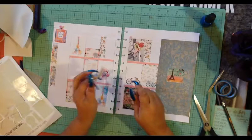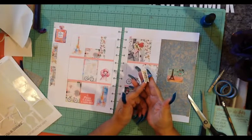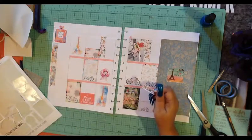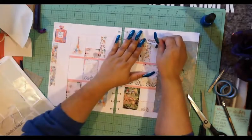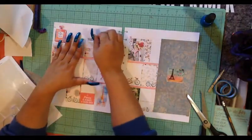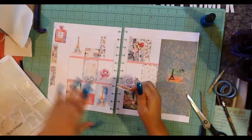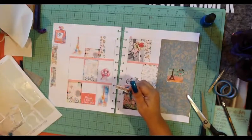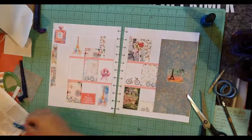This one says 'Salaire' — S-A-L-A-I-R-E. I will look it up after I'm done doing the video and put it in the description box below. Hopefully it means something nice. I think I'm going to wait — I don't think I'm gonna put the words on there.